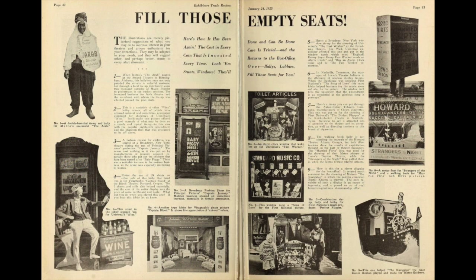Fill those empty seats. Here's how it has been done and can be done again. The cost in every case is trivial, and the coin that is invested returns to the box office every time. Look them over: ballys, lobbies, stunts, windows. They'll fill those seats for you. Exhibitor's Trade Review, January 24th, 1925.